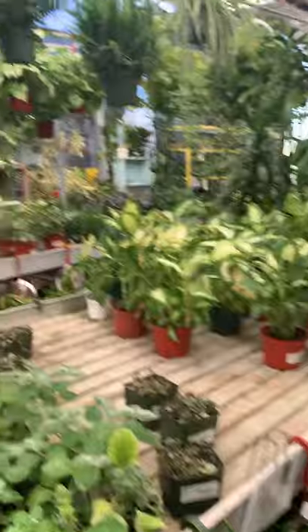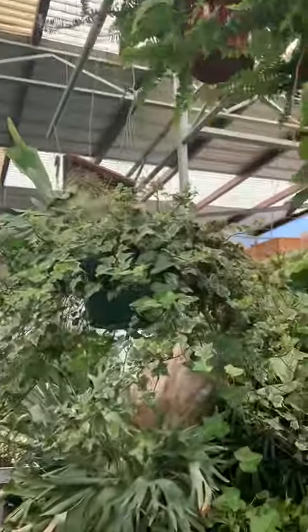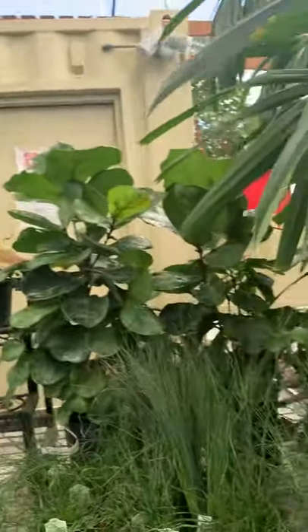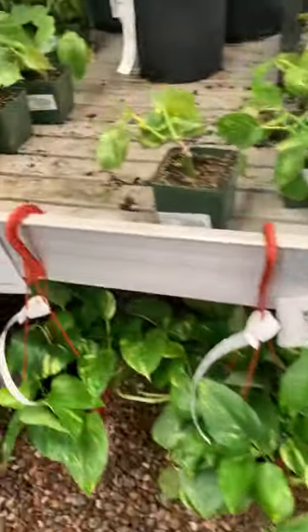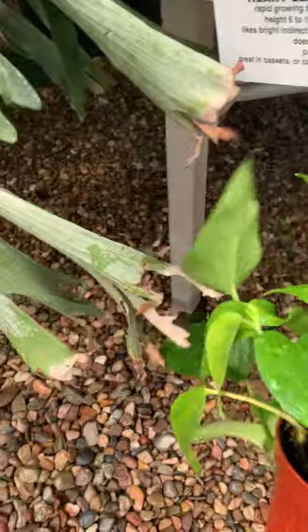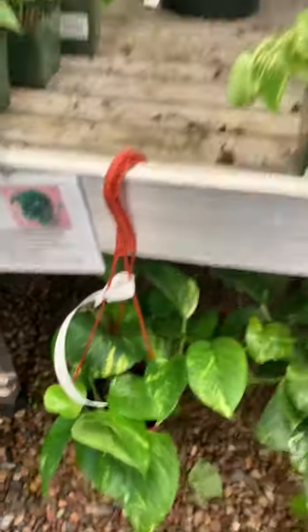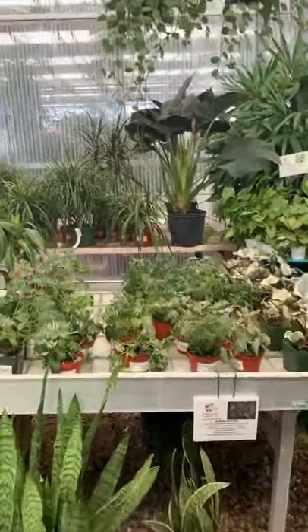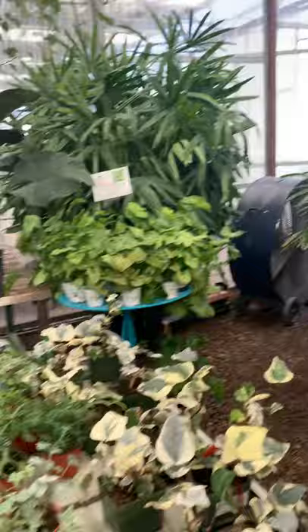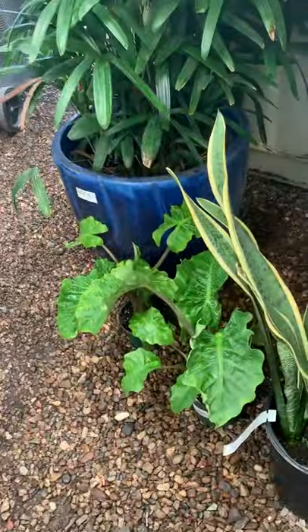All right, so this is more of the indoor houseplant area now. Check out that ivy. Let's just see how much the pothos are here — $19.95, that's a little bit steep. Some lowrider alocasias.